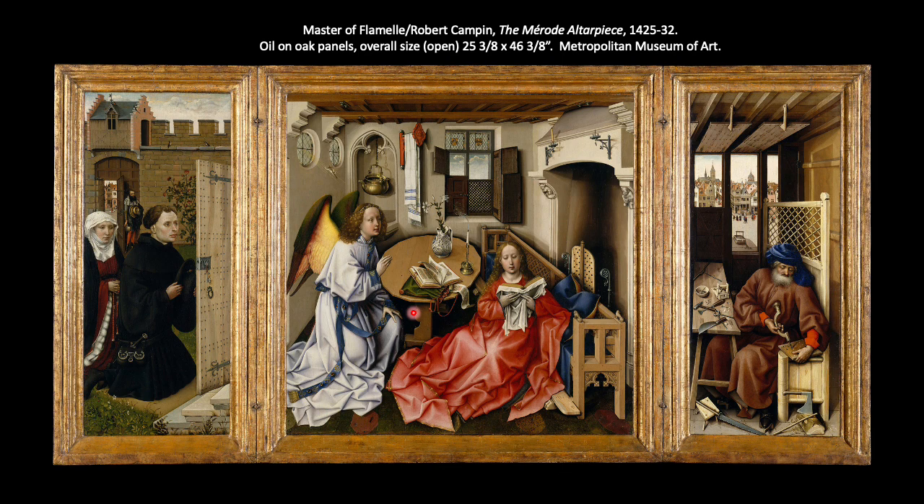Gabriel is kneeling towards Mary as if he's just come into the room, still in the process of stopping — furthered by the fact that the pages of the book on the table are flipping in the wind. We also have a candle with smoke coming off of it as if it's just been extinguished. An extinguished candle can symbolize the divine presence of God or the Holy Spirit. In the background, there is a niche with a small cauldron or pitcher probably of holy water, and next to the niche, a white prayer shawl.